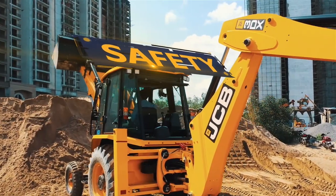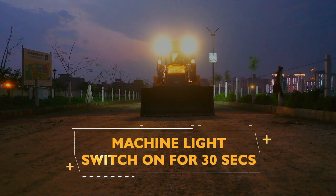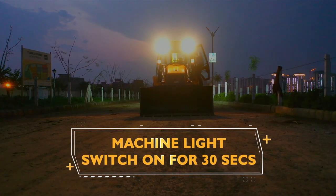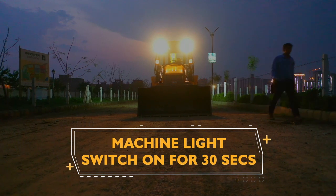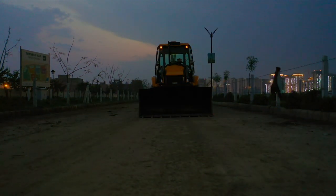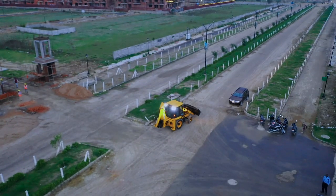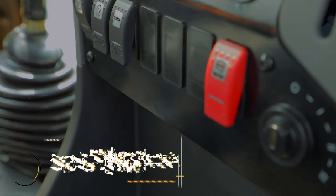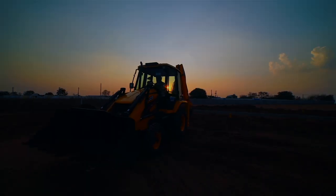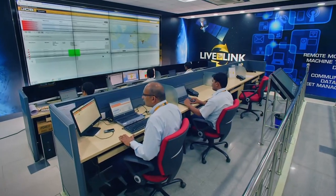Talking about the all-important safety features, with the Guide Me Home feature, the DRL light turns on and automatically turns off after 30 seconds so that the operator can reach a safe distance. The internal rear-view mirror supports the operator to look back. The SOS switch is used to send emergency messages to the customer and JCB LiveLink command center.